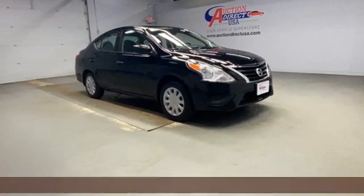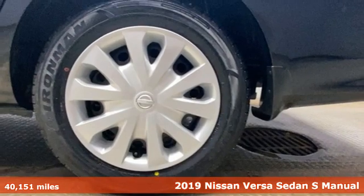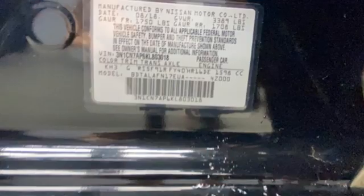Here's a 2019 Nissan Versa Sedan. Raise your expectations and enjoy the freedom of uncompromising value, because living richly isn't about how much you spend, and it comes with all the amenities you need.